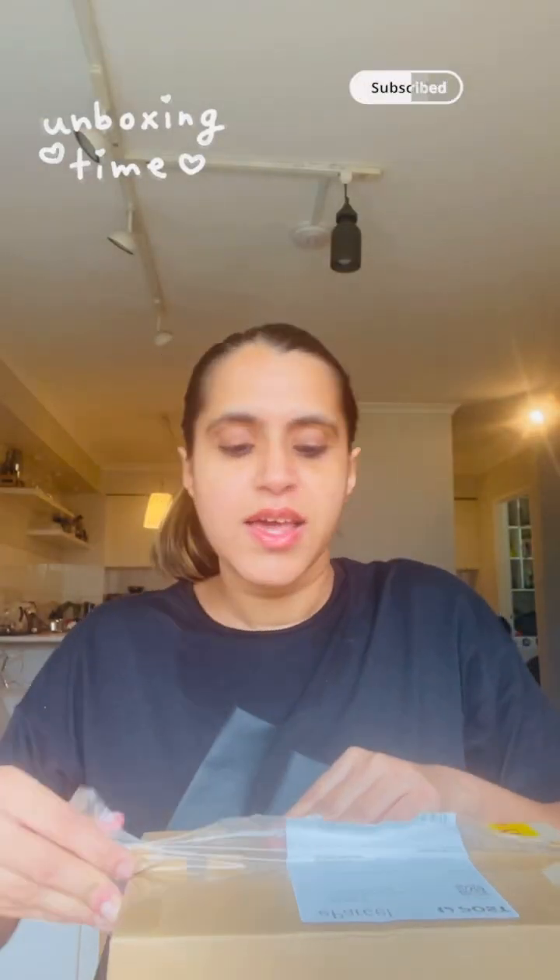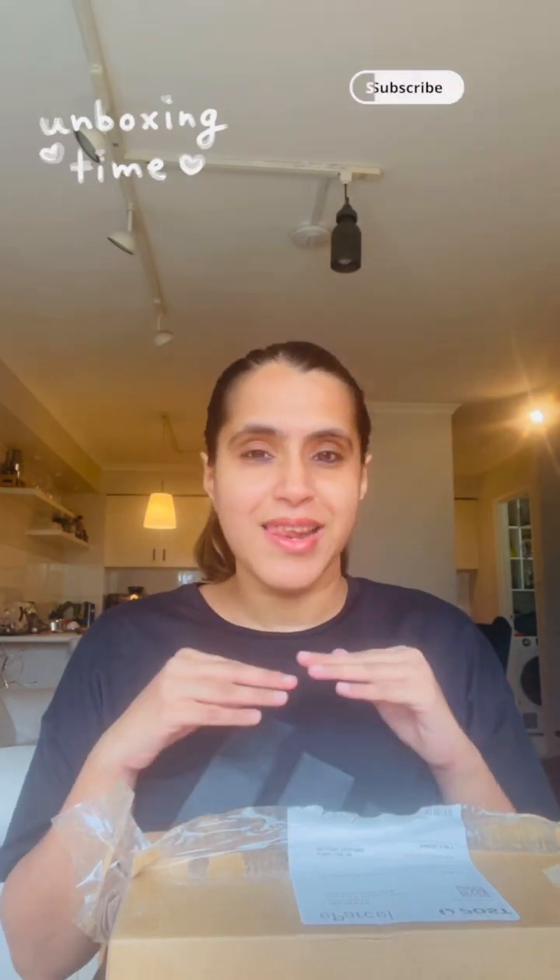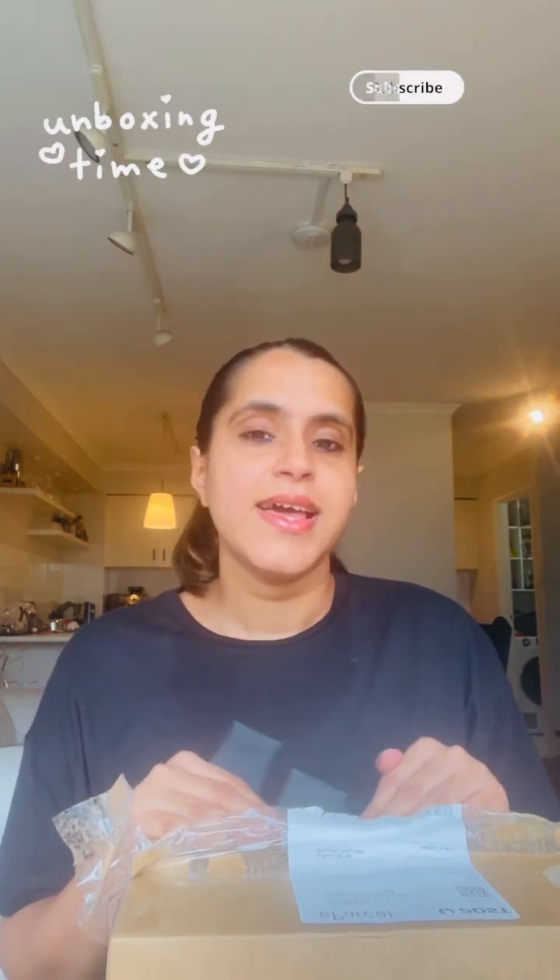Hey guys, my name is Neha and today I am so excited to unbox a package in front of you. Ta-da! So this is the pack full of Korean and Japanese skincare that I am going to unbox in front of you. I've ordered the skincare from Lila Beauty, which is an online store for Korean and Japanese skincare. Their delivery is super fast and they have some nice discounts all the time, so if you are interested to explore that website I will leave the link in the description box.